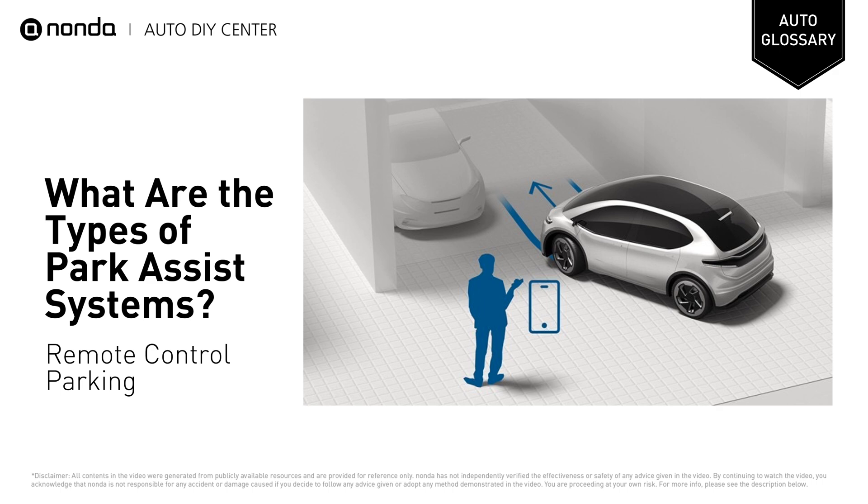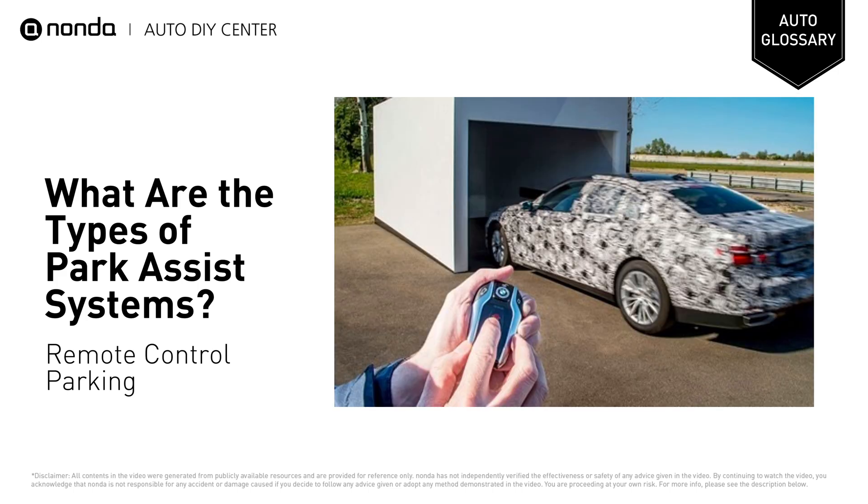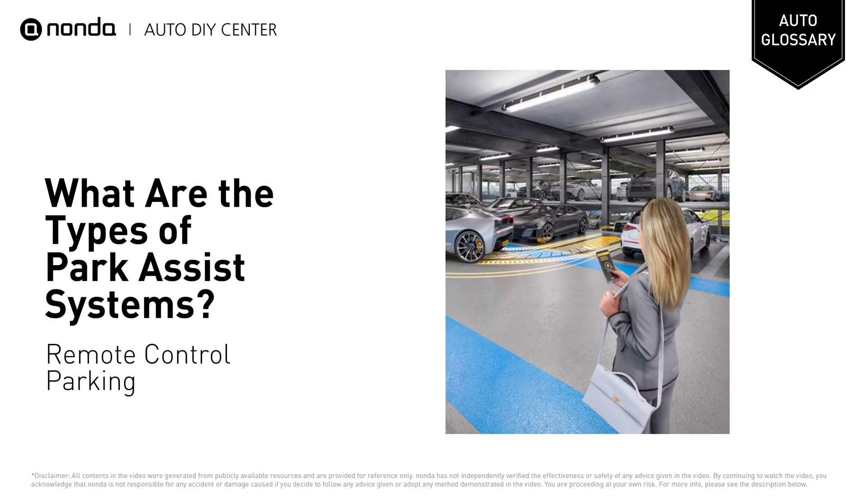Remote Control Parking: neighbors won't fail to be impressed by the sight of a car driving itself into a garage without anybody inside. The system is operated by a digital key fob or a smartphone app. Once everyone is out of the car, the driver can activate the system and watch as the car rolls slowly into its space. Drivers have to keep pressing a button on their key fob or smartphone, or the car will stop immediately.